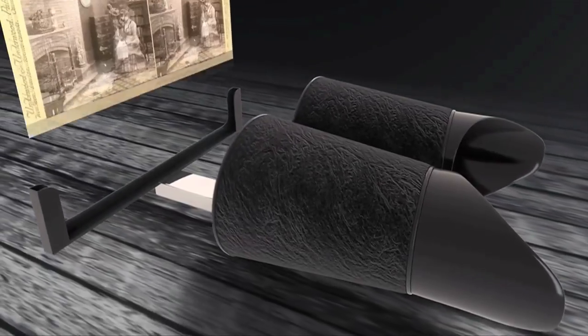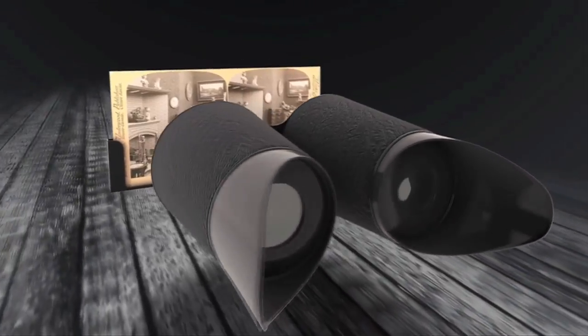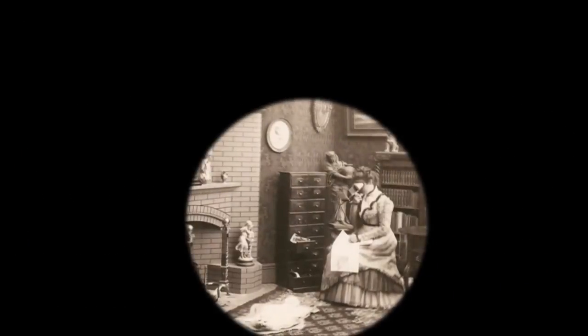In the past, special viewers were used to view 3D photos. Your left eye sees the left image, your right eye sees the right one. These two views, when seen at once, are combined by the brain into one image, which your brain imagines as depth.